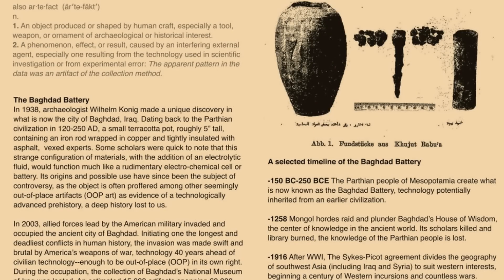We don't actually know. What we do know is that Koenig did publish a paper on it, something called "A Galvanic Element from the Parthian Period?" — and this is where he first puts forward his theory about what the artifact was and what it did.